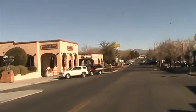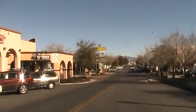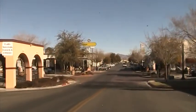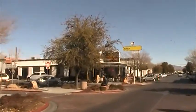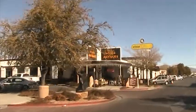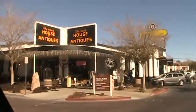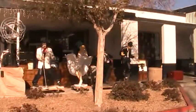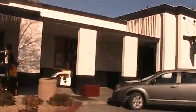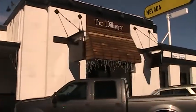I took another little turn off here in downtown, and here's some more of it. We have Sherman's House of Antiques right there. We got Elvis outside there and the Blues Brothers. And we have another restaurant — the Dillinger Food and Drinkery.